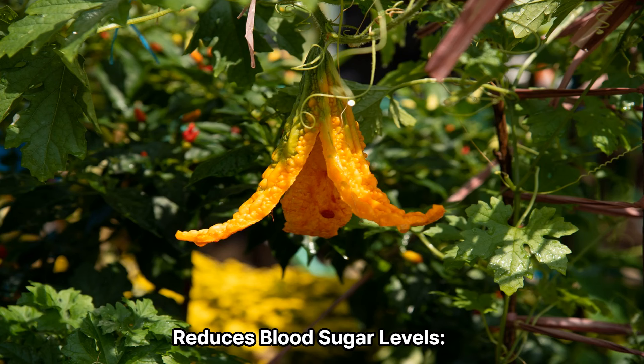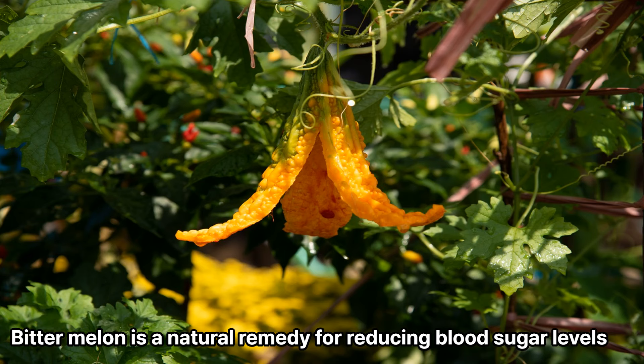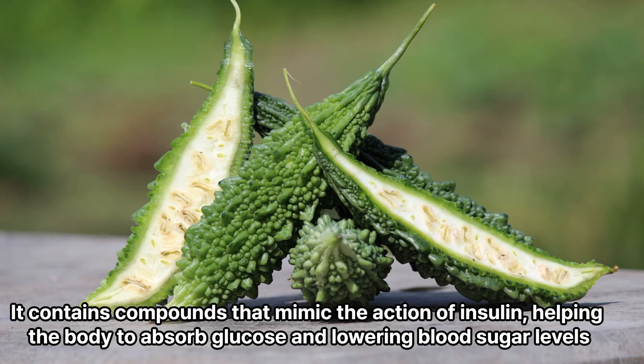1. Reduces blood sugar levels. Bitter melon is a natural remedy for reducing blood sugar levels. It contains compounds that mimic the action of insulin, helping the body to absorb glucose and lowering blood sugar levels.